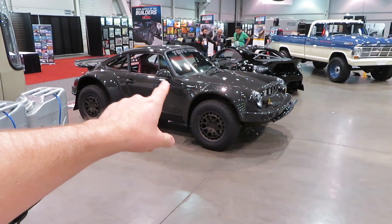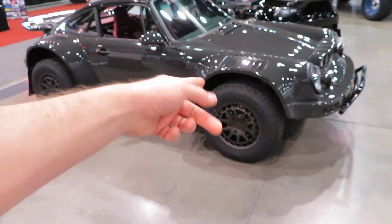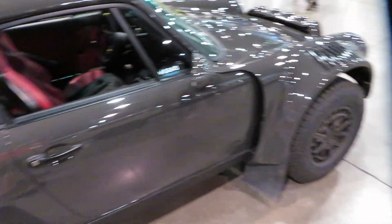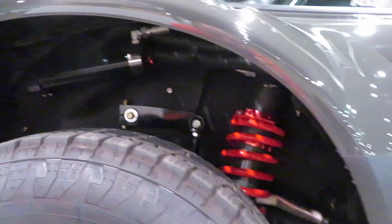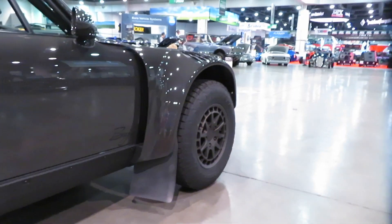Another cool car is this Baja off-road Porsche — it's lifted. It has off-road wheels and off-road tires. It has these cool GT3-inspired vented fenders that are wider. Back here, same thing — wider. It has all of this nice suspension. I wonder if that's long arm. It might actually function and be able to be ripped off-road without any issues.